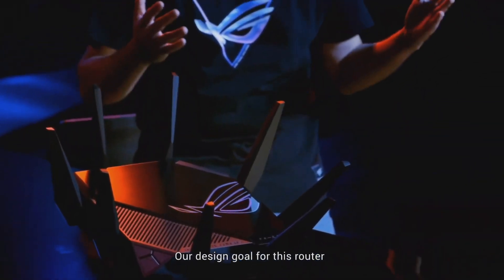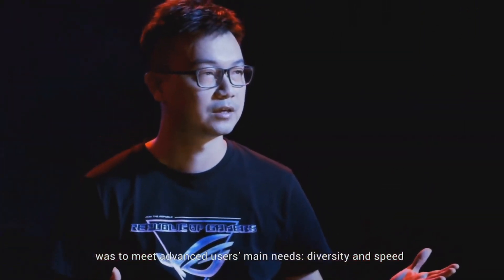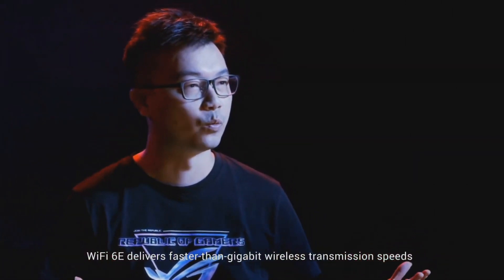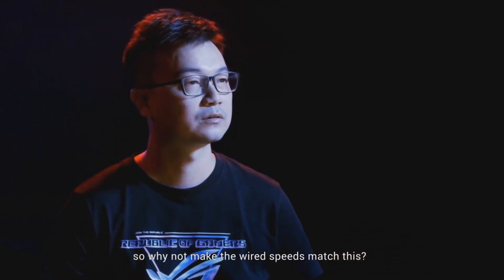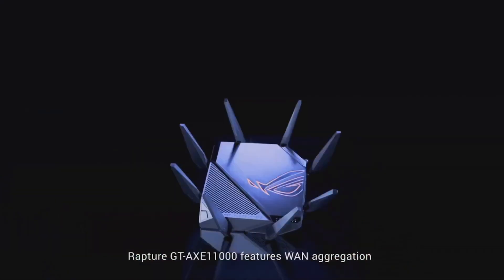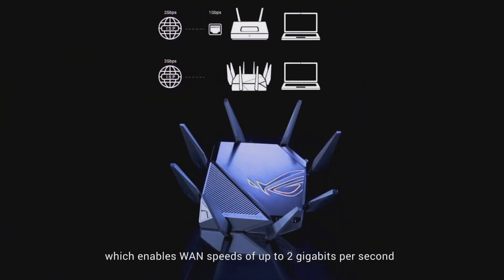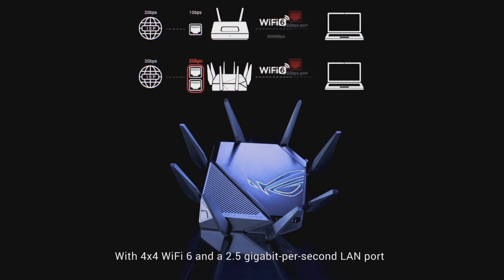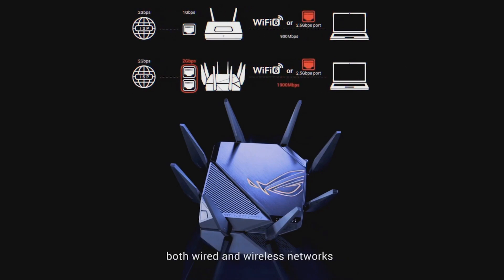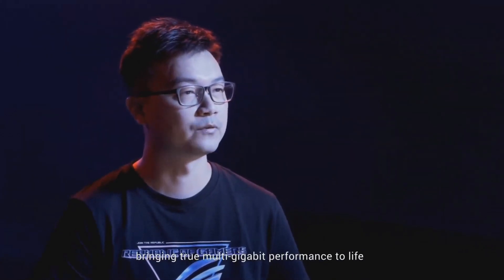Our design goal for this router was to meet advanced users' main needs: diversity and speed. Wi-Fi 6E delivers faster than gigabit wireless transmission speed, so why not make the wired speed match this? The ROG Rapture GTX-E 11000 features WAN aggregation, which enables WAN speed up to 2GB per second. With the 4x4 Wi-Fi 6 and the 2.5GB per second LAN port, both wired and wireless networks can achieve speeds of more than 1GB per second, bringing true multi-gigabit performance to life.